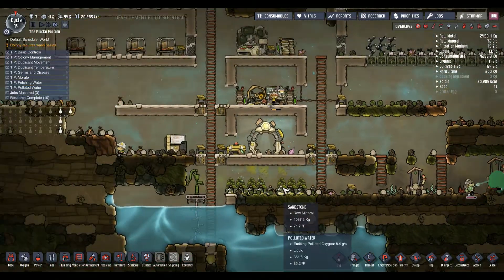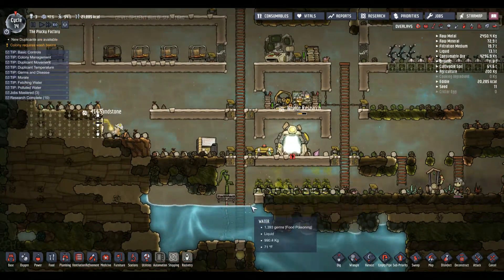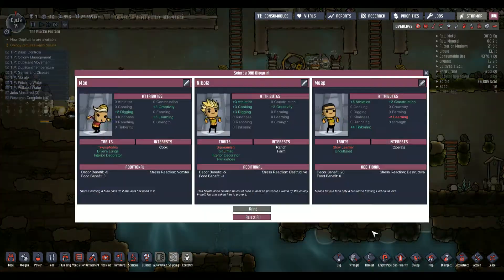Drop some sand off. Anyone useful? Diver's lungs, vomiter, cook - cannot perform errand dig, and you're not particularly good at cooking either but you have an interest in cooking. Interior decorator, diver's lungs, vomiter - you're destructive, you're destructive.